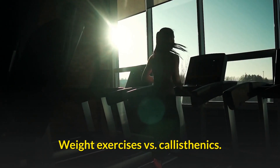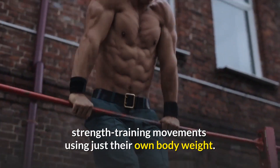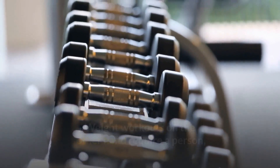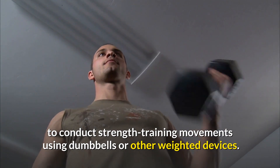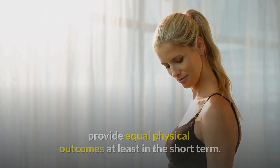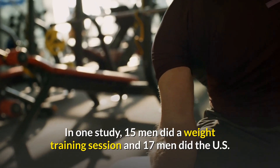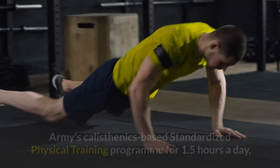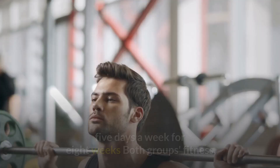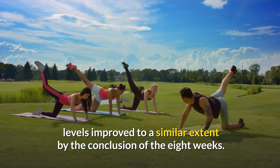Calisthenics versus weight exercises: Calisthenics workouts require a person to undertake strength training movements using just their own body weight, while weight workouts require dumbbells or other weighted devices. According to researchers, calisthenics and weight exercises provide equal physical outcomes, at least in the short term. In one study, 15 men did weight training and 17 men did the US Army's calisthenics-based standardized physical training program for 1.5 hours a day, 5 days a week, for 8 weeks. Both groups' fitness levels improved to a similar extent by the end of the 8 weeks.